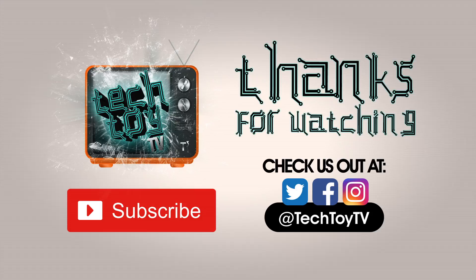Thanks for watching and checking out TechToyTV. If you enjoyed this video, please make sure to share and hit that like button. To stay in the loop for future videos, click the subscribe button below. Check us out on Facebook, Twitter, and Instagram. Till next time!